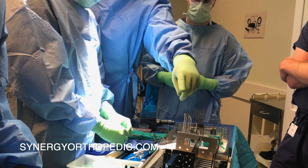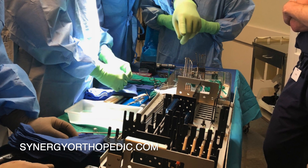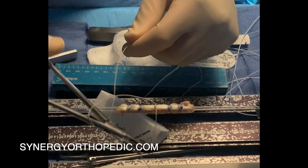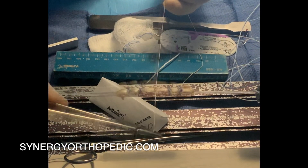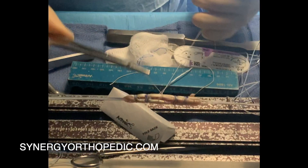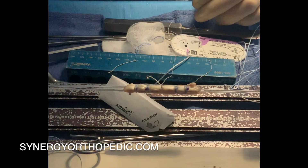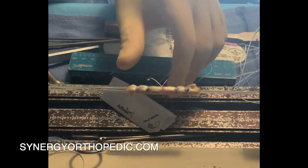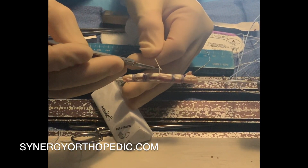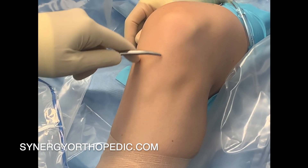When an ACL tears it typically cannot be repaired. An ACL graft is the tissue that we use to reconstruct the torn native ACL. This tissue must come from somewhere, and therefore a surgeon can discuss with you which graft option and graft source is most appropriate for you. Generally speaking, there are two sources for an ACL graft. An allograft is donor or cadaveric tissue that comes from a tissue bank. An autograft is tissue that comes from the patient's own body.